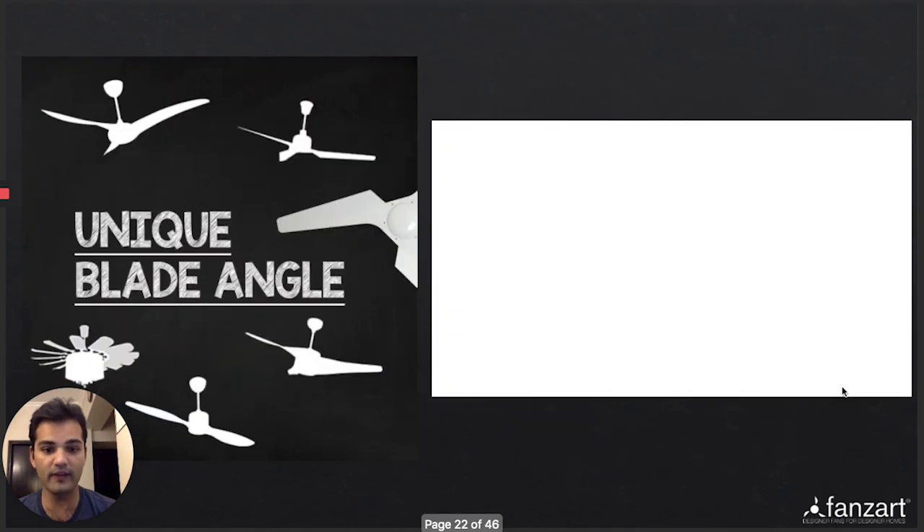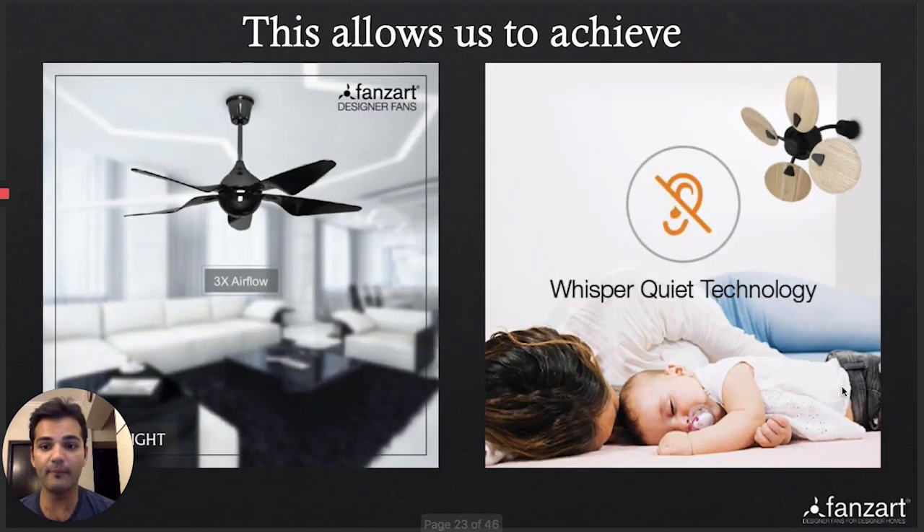By using a unique blade angle and working with these three parameters, we've been able to achieve higher airflow and absolute whisper quiet operation. Our fans are under 40 decibels — completely whisper quiet. Many fans in the market claim to be whisper quiet, but you can still hear them. If you walk into one of our showrooms and turn on all the fans, you may not be able to hear any of them.